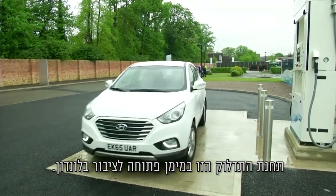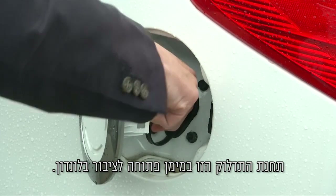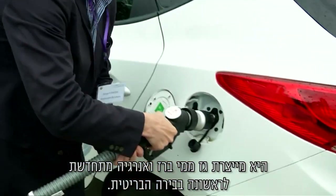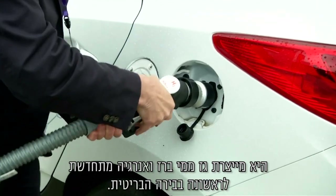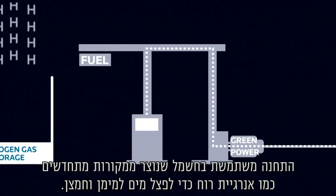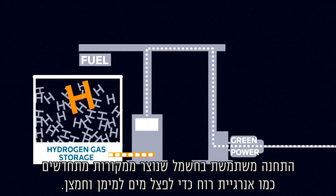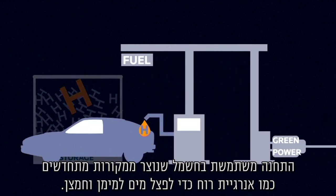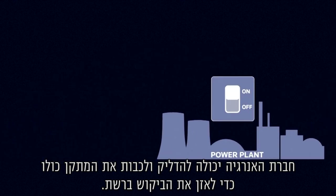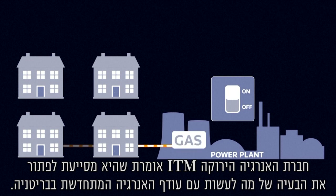This hydrogen filling station is now open to the public in London. It creates the gas on site from tap water and renewable energy, a first for the British capital. The station uses electricity generated from renewable sources such as wind power to split water into hydrogen and oxygen. The whole facility can be switched on and off by the power company to help them balance demand on the grid. Green power company ITM says it helps the problem of what to do with the UK's excess renewable energy.